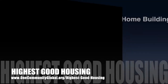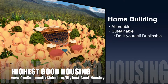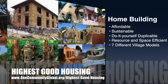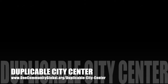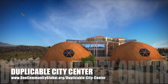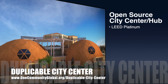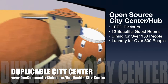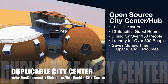The One Community approach to highest good housing is eco-artistic home building that is affordable, sustainable, do-it-yourself, duplicable, resource and space efficient, and consists of seven different sustainably constructed village models. One Community is also creating an open source duplicable city center designed to be LEED Platinum certified, provide 12 guest rooms, dining for over 150 people, and laundry and recreation space for over 300 people — all while saving money, time, space, and resources.